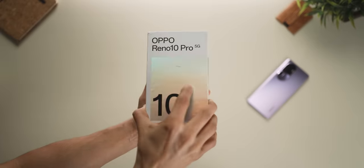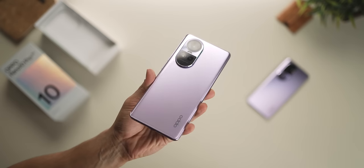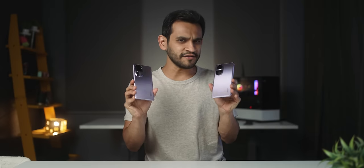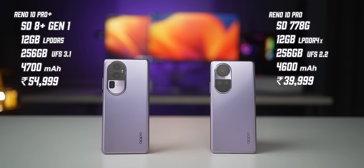On the Reno 10 Pro, it's exactly the same packaging except you get an 80 watt charger in the box. Before I get into detail about these phones, I want to give you a quick overview of where these phones really stand. Here are the specs along with the variants and pricing — you can pause here and go through these — but essentially the Pro Plus guarantees higher performance both in raw power and camera given its higher price tag.